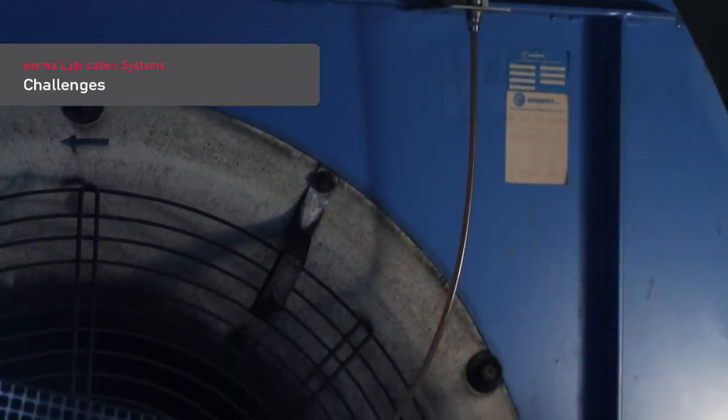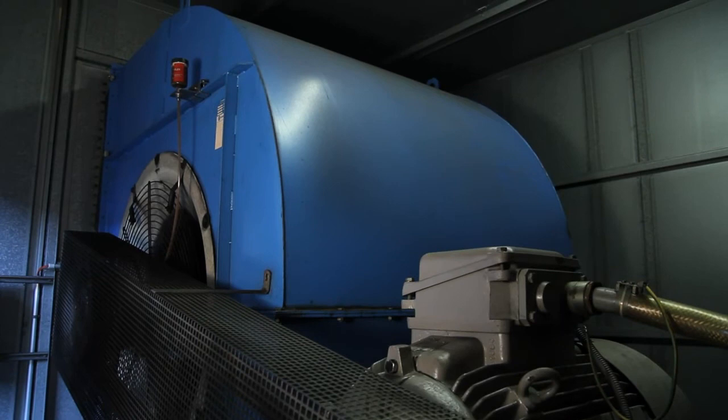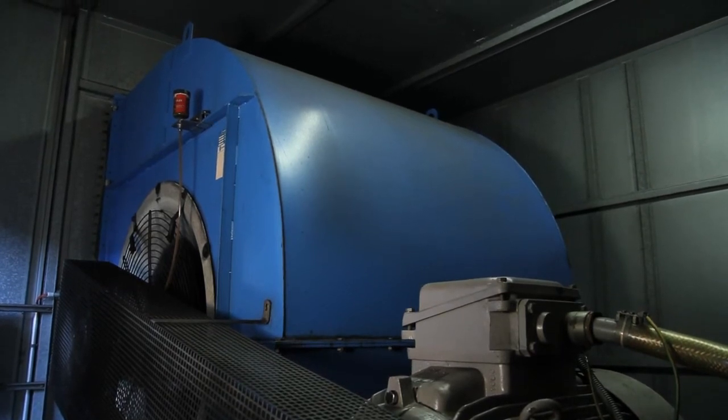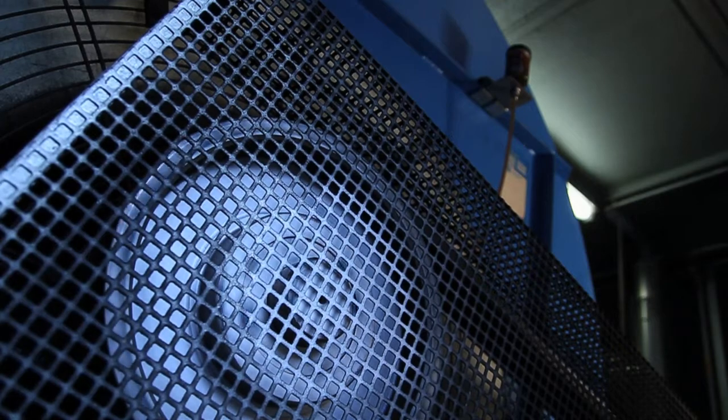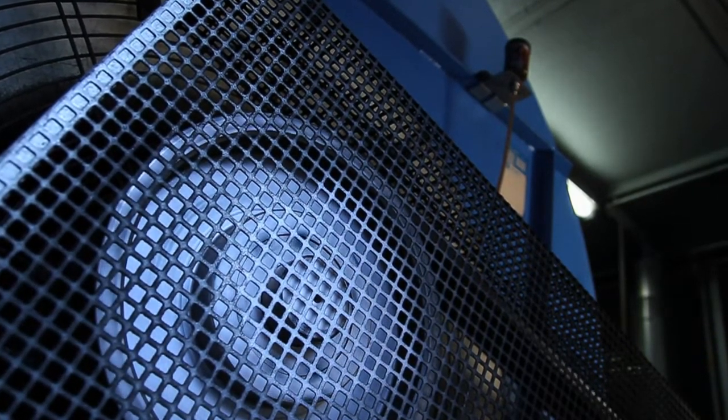Blowers and fans are often used in extreme operating conditions, with many contaminants in the air. Such contamination must be kept from entering the lubrication point. Many fan and blower application points are extremely dirty and hard to reach. Lubrication starvation as a result of neglected maintenance will lead to increased wear and eventually to system failure.